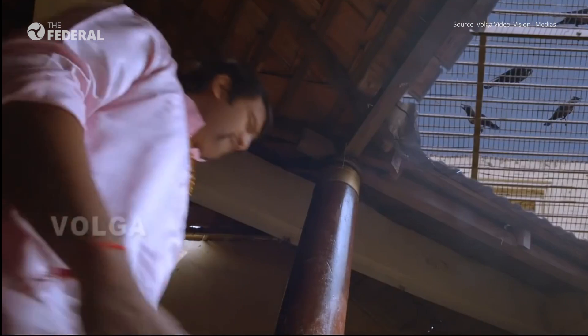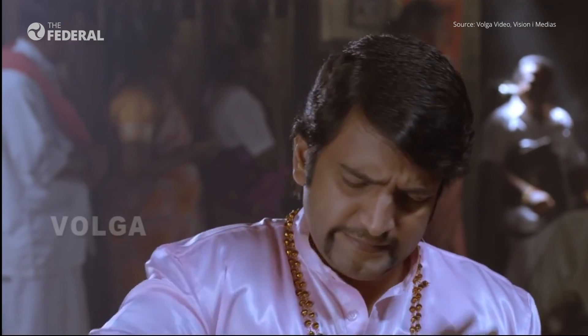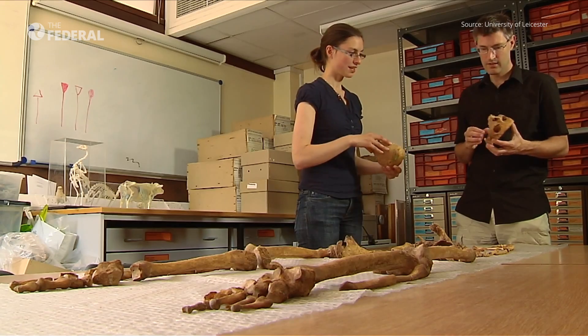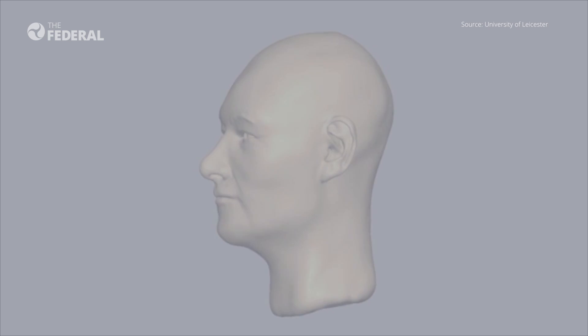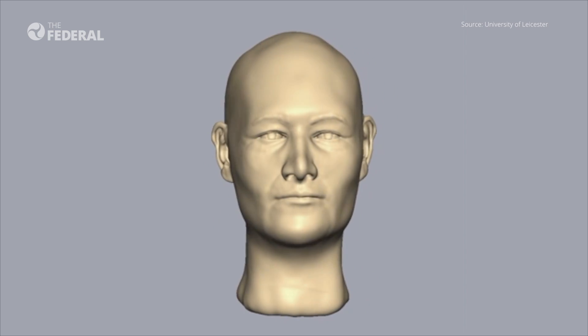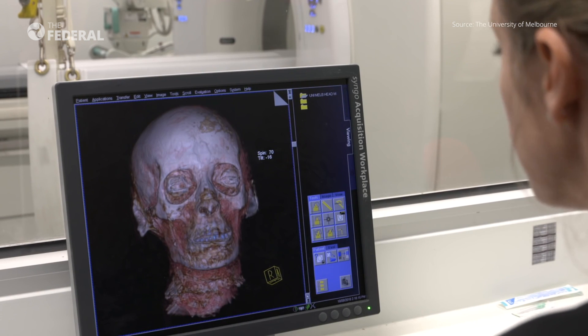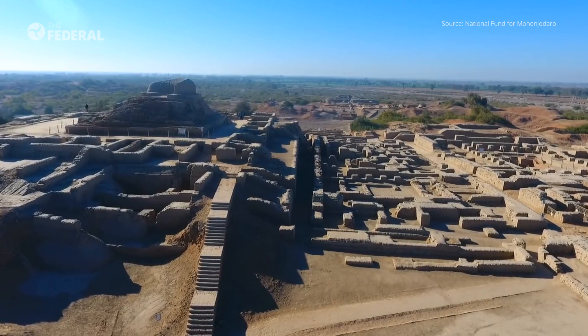Do you know how your great-grandfather or great-great-grandfather looked? You may find it by dusting old photographs kept in the loft. But scientists have made a giant leap forward by recognizing the faces of two persons who lived 4,000 years ago, using craniofacial reconstruction technique to recreate their facial appearances.